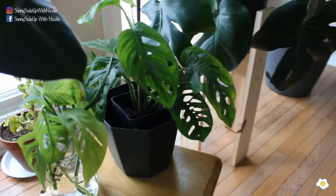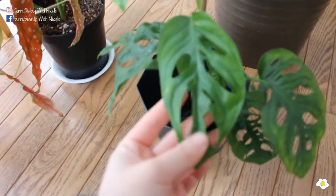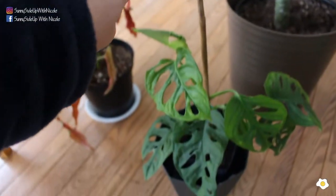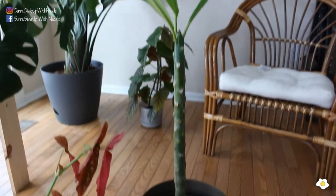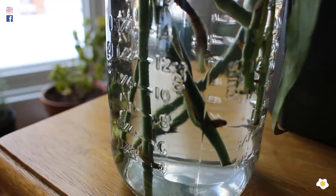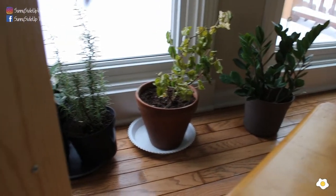Right next to it is my Monstera adamsanii — this is the wide leaf form. I also got cuttings from a local plant swap event. There's a new leaf going to unfold, and I put a bamboo stick here. It's so pretty. And let me mention this — this is my Plumeria. Look at how tall she is right now! Right next to it is a Monstera deliciosa cutting from my original plant, the narrow leaf form. Do you see the new roots coming out? I'm very excited to pot it.